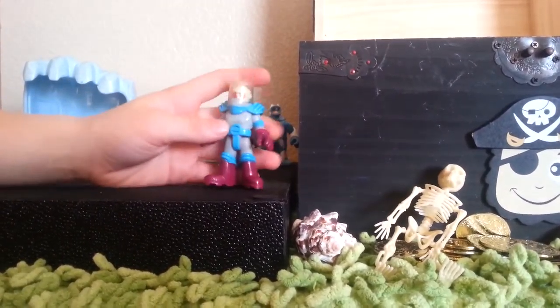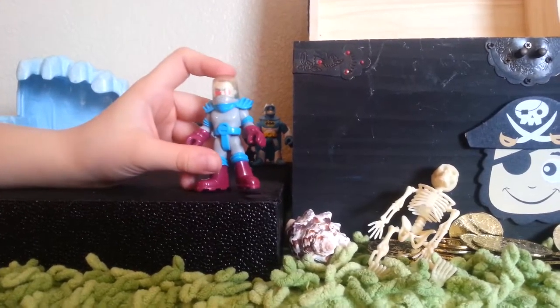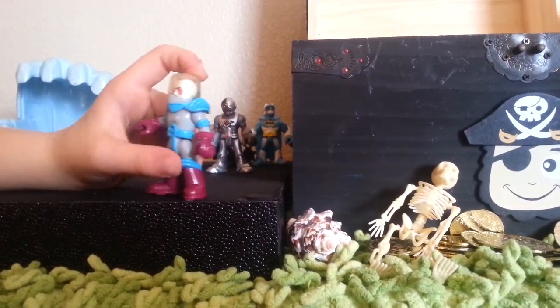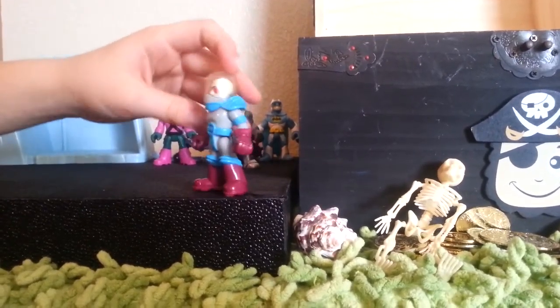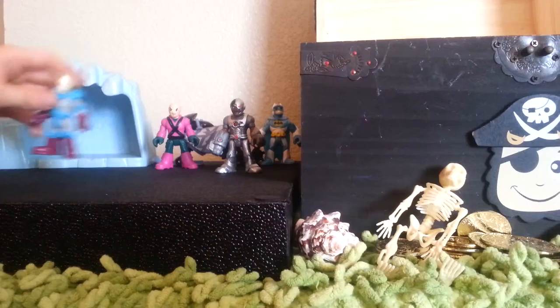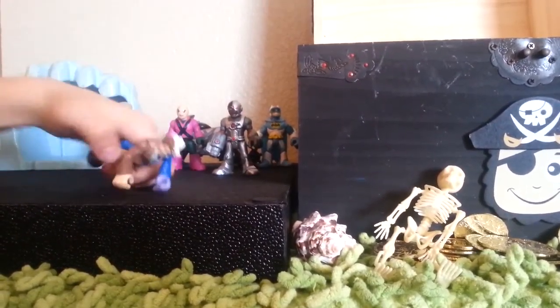Here's Mr. Freeze, who came with the ice cave I told you about. He has a freeze gun but couldn't find it. He's a really cool awesome figurine — nice breathing mask, cold mask, nice gloves, everything awesome.